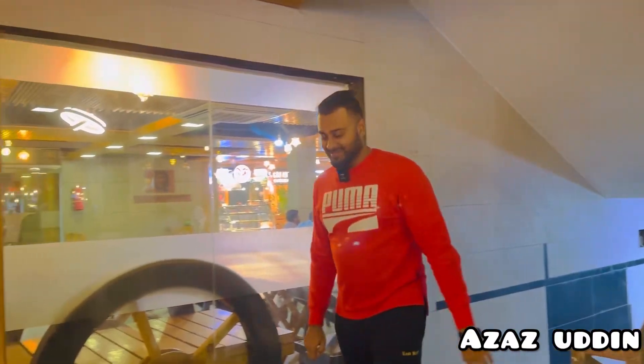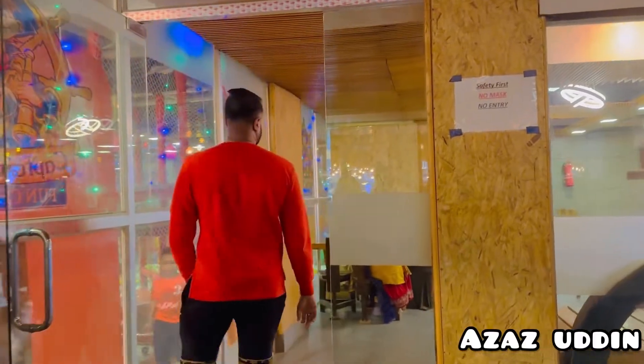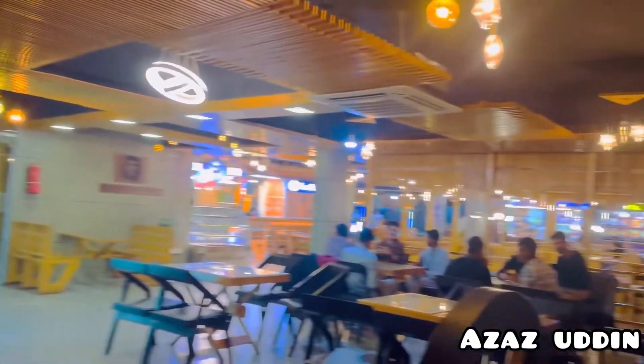Hello everyone, how are you? This is Meza Azuddin, and once again we have a new video. As you can see, this is a very famous food place in Sillet — this is called Hutt. Let's go and see.